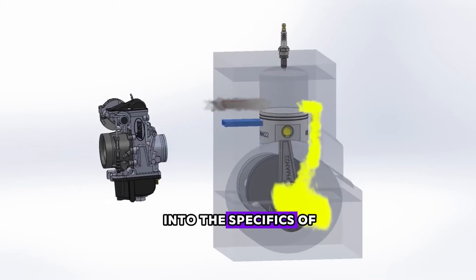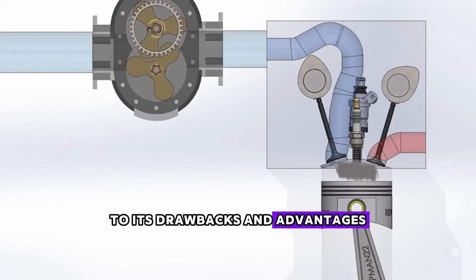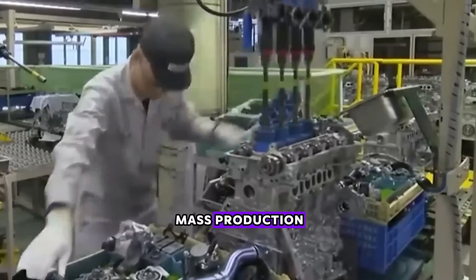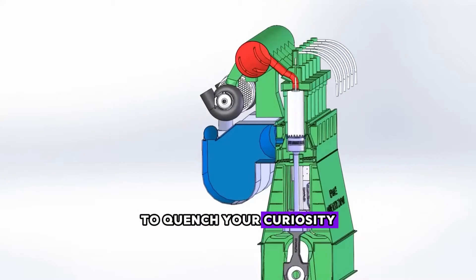We'll delve into the specifics of this engine, from its operational system to its drawbacks and advantages. Most importantly, could this engine potentially enter the realm of mass production? Without further ado, let's dive right into the discussion to quench your curiosity.